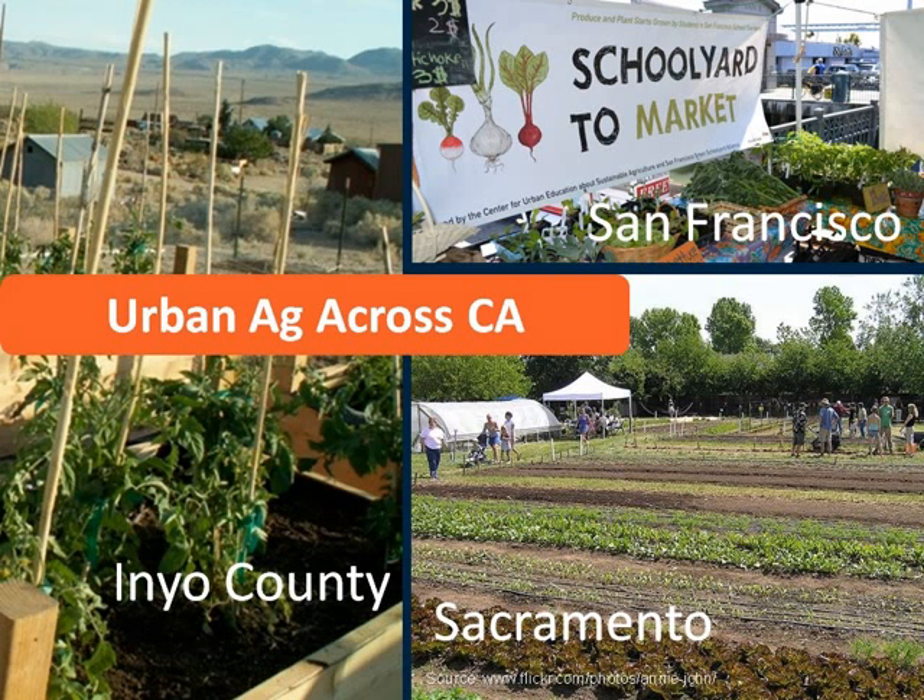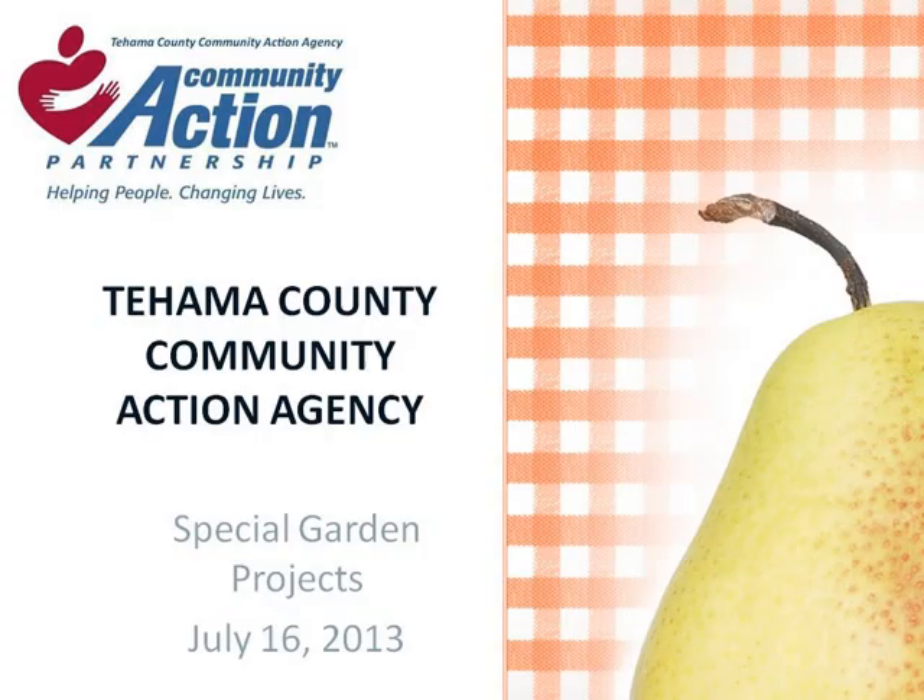It's clear that urban agriculture has taken root in so many communities. Let's hear from Mandy Sharp about what it really takes to make projects happen. I'm Amanda Sharp and I'm a program manager for the Community Action Agency as well as the Department of Social Services CalWORKs Division in Tehama County, California. I'd like to speak today about a couple different garden projects. First, a little bit of information about the agency and how the community gardens and our garden projects have fit into our organization.